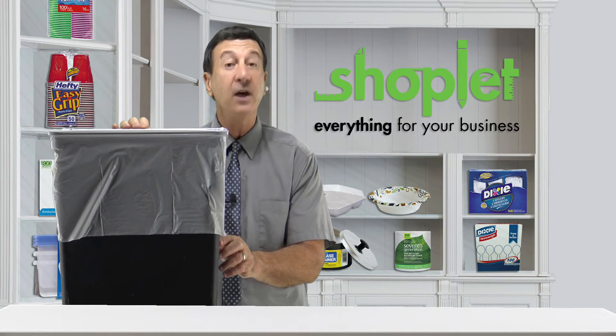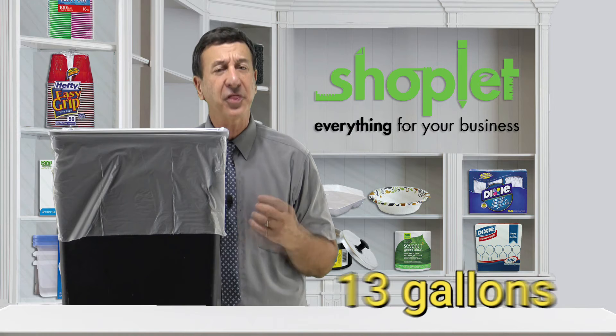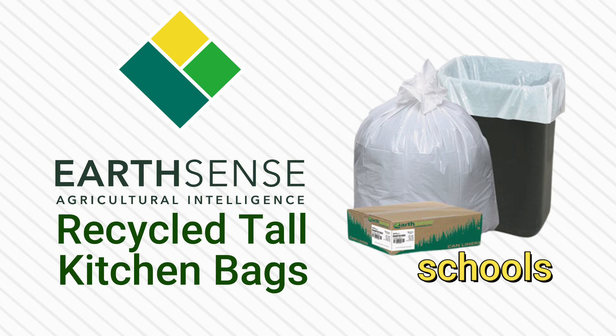These bags are a perfect fit for tall kitchen trash cans and can accommodate up to 13 gallons of waste. Earthsense's durable liners are ideal for use in schools, daycare centers, restaurants, hotels, and other commercial facilities as well.